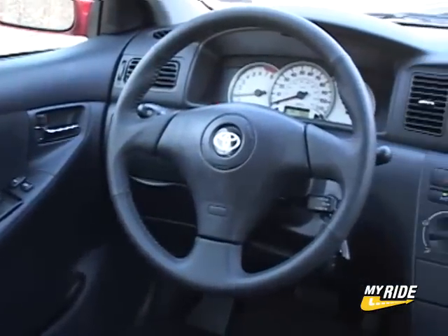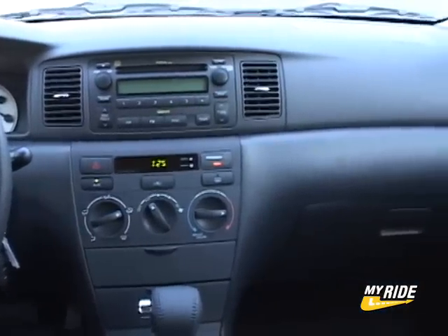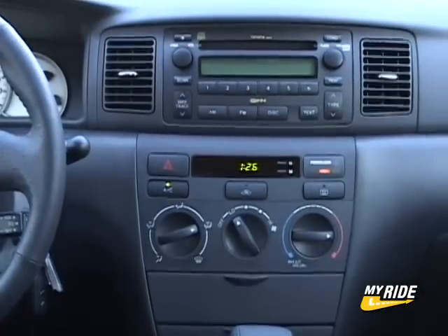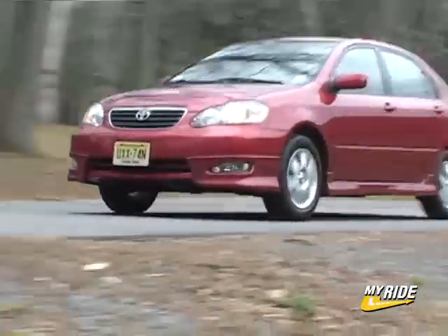This car is an excellent choice for those of you looking for no-nonsense transportation with quality engineering from a reliable company. The one downside is that this generation of the Corolla has been around the block, so it's far from fresh feeling. Pitted against the new Civic Sedan and you'll see what I'm talking about.